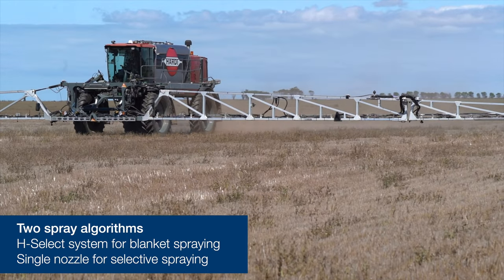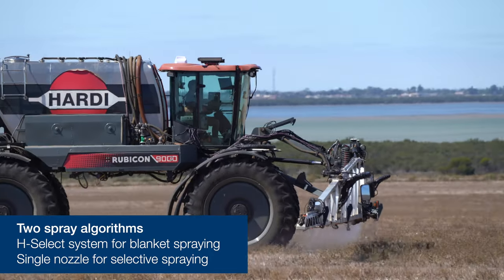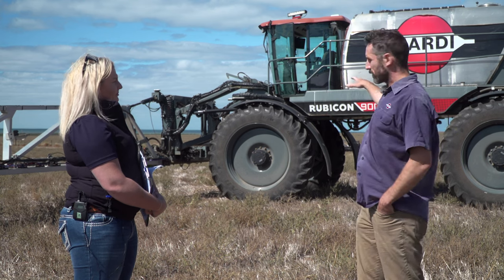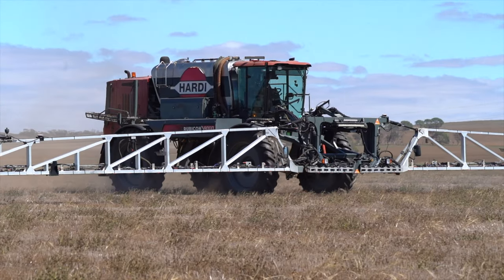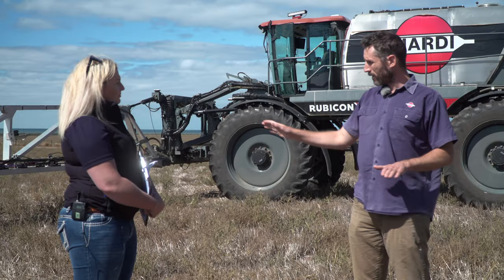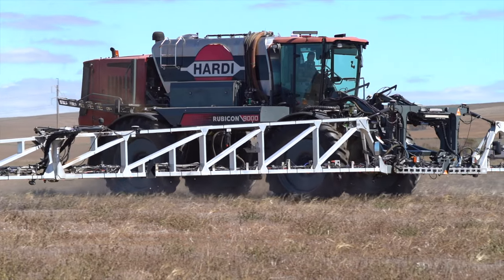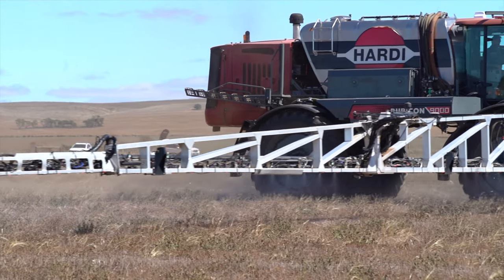This system runs two separate spray algorithms: an H-Select system able to blanket spray at a varying rate, and a selective spray system using a single nozzle out of a four-nozzle system. The system knows where it is via the GPS units on the boom. When you feed a map in, as you move around the paddock it knows a weed is coming up — say 500 metres ahead there's one single weed. Whatever part of the boom passes over that weed, it commands that section to spray, whether you're turning, reversing, doing 25 km/h or 3 km/h.